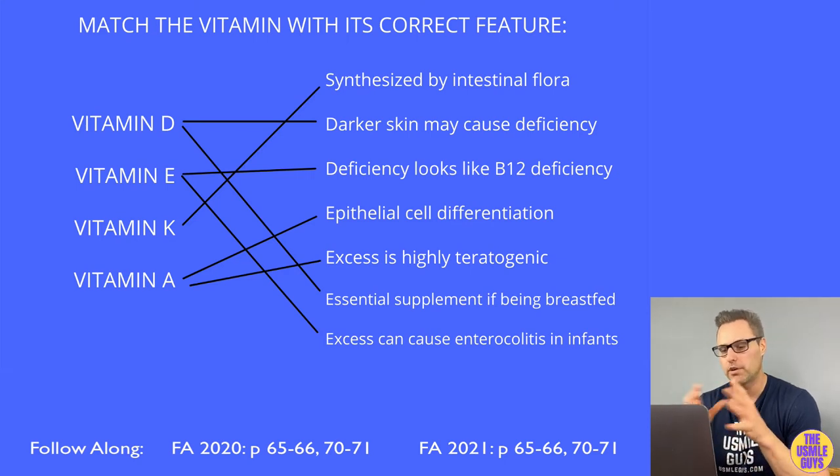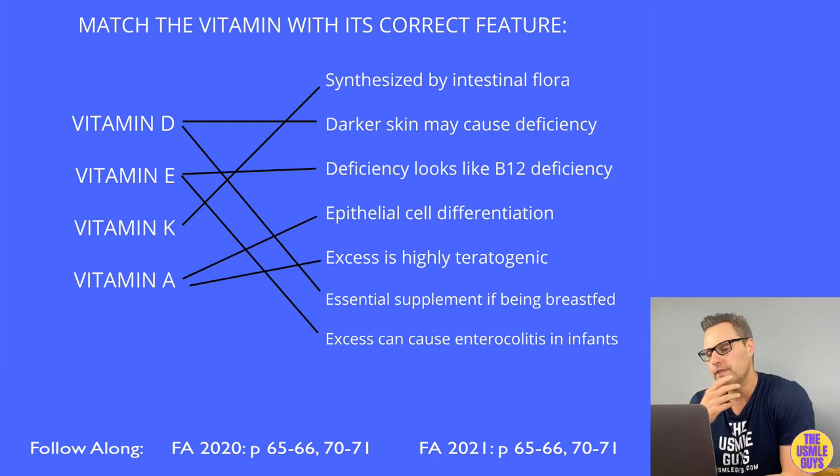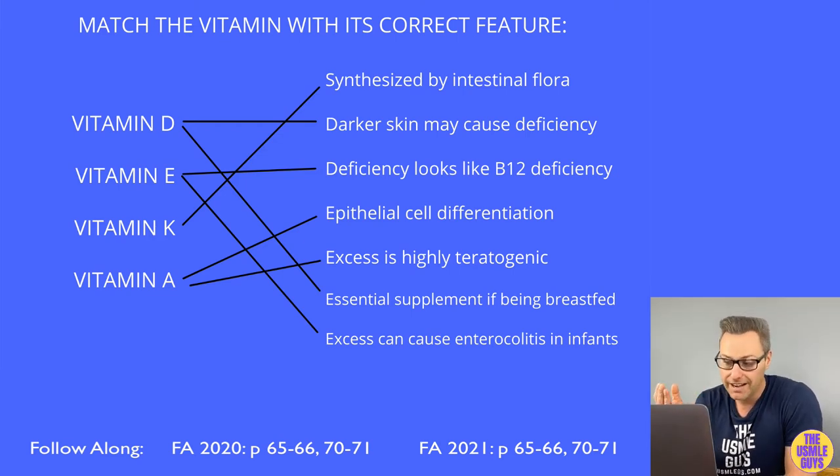Let's start with vitamin D. Vitamin D is acquired from the sun in the form of D3, or cholecalciferol, or from the diet as D2, or ergocalciferol. In order for vitamin D to be biologically active, we need to convert it to the hormonally active form, known as 1,25-dihydroxycholecalciferol, through two steps.